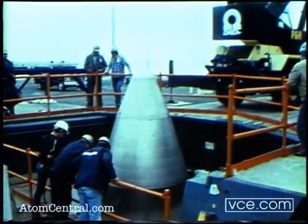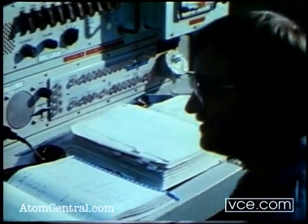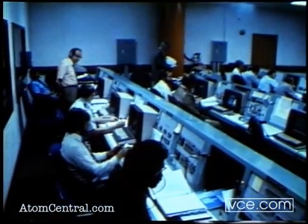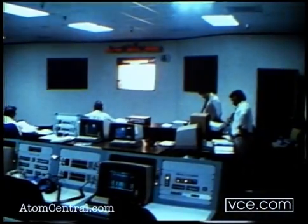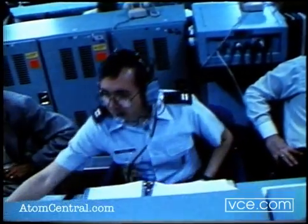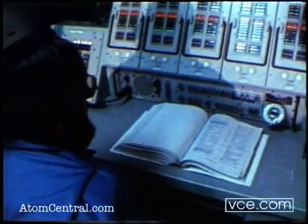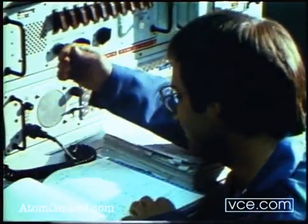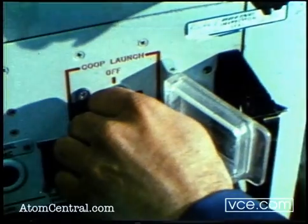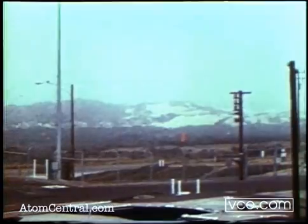After exhaustive checks of the entire system, control of the missile is transferred to the Peacekeeper launch control facility. The instrumentation and flight safety telemetry will be monitored at the Western Space and Missile Center's Test Operations Control Center. Pre-launch preparation and final countdown checks are performed. Within the last few minutes of the count, a number of commands are entered into the system by the launch team, which brings the Peacekeeper to the final countdown.